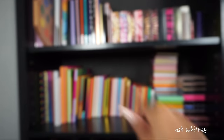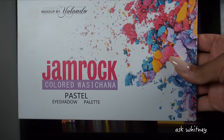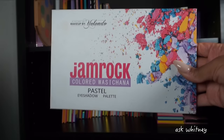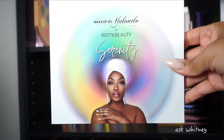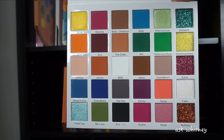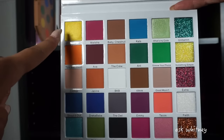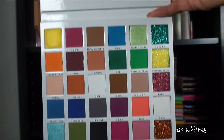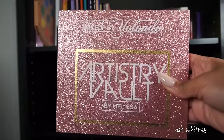Now we're moving on to Plain of Makeup by Yolando — a Black-owned brand. Starting off with the Wasikana palette, their version of a pastel palette made for women of color, and it's the inside right here. Next we have the Serenity palette in collaboration with Brit K Beauty — mostly an all-matte palette with a few shimmers, glitters in the corners, and everything else mattes. Then we have the Artistry Vault palette — my favorite from the entire brand, in collaboration with Beauty by Melissa, a talented makeup artist based out of New York.